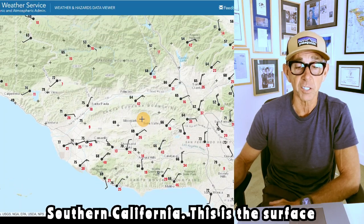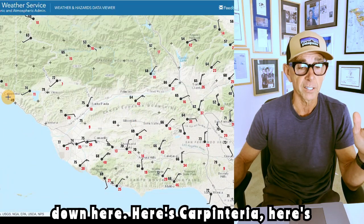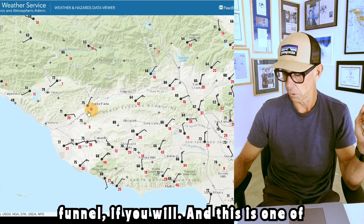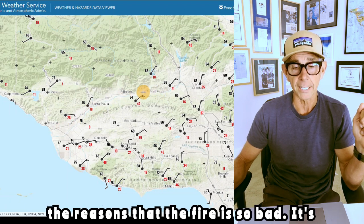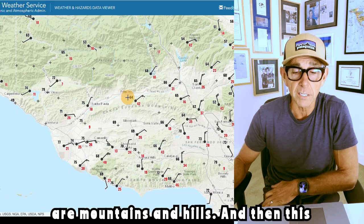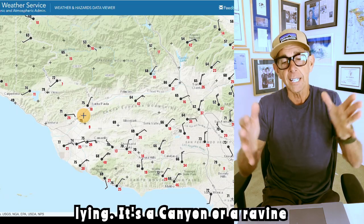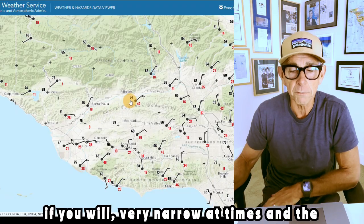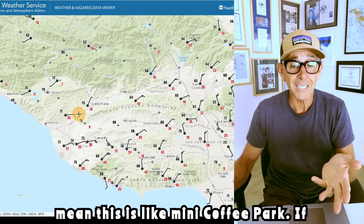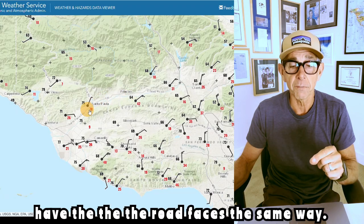This is down in Southern California — this is the surface observation map. We're kind of down here; here's Carpinteria, here's Ventura. Here is a natural funnel, and this is one of the reasons that the fire is so bad. You can see the topography — these are mountains and hills, and here you can see the creek flowing out to the ocean. It's low-lying, a canyon or ravine, very narrow at times. The winds have been accelerating, so the fire has grown rapidly — this is like mini Coffee Park. If you know Fountain Grove in that area, the road faces the same way.